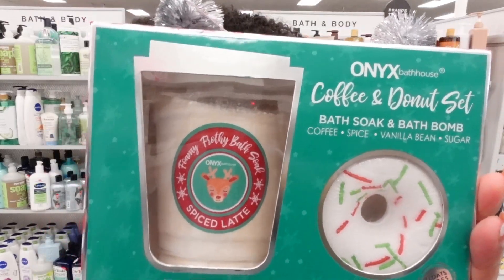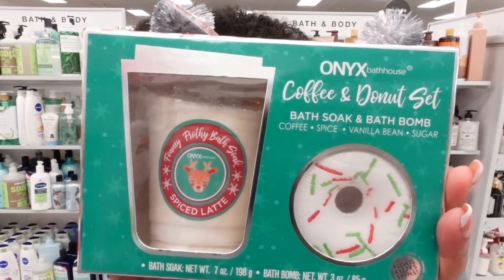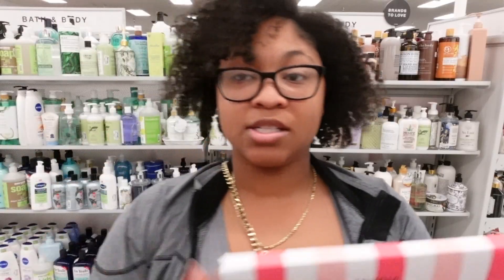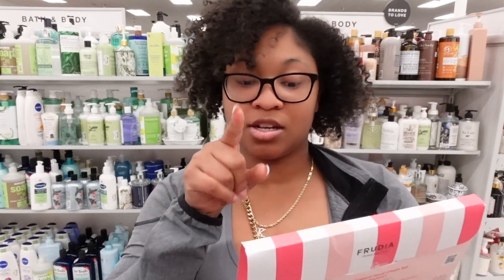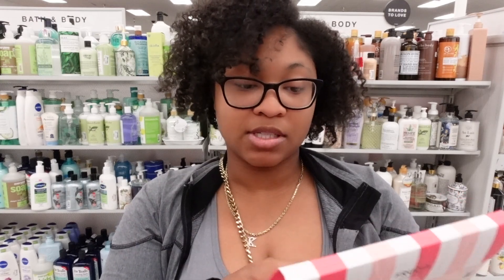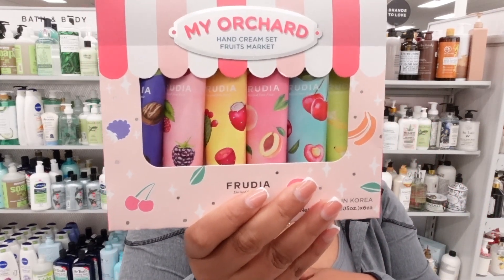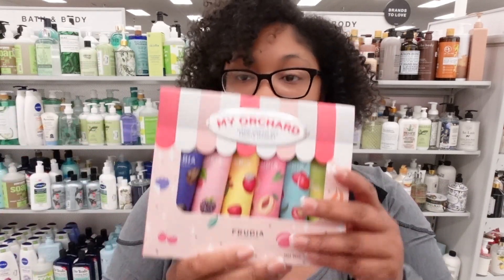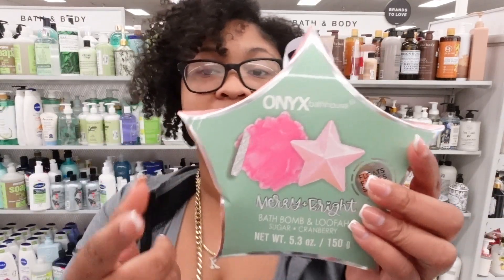I love how it's like a coffee dessert aesthetic, you know what I'm saying? This is the time to take advantage of stocking up in winter because they have sets like this. Look at this hand cream set — it's only $7.99 for all of these little ones. Just get into the sets for your stuff! Oh look, there's also a set that has a loofah and a bath bomb together — it's a cranberry bath bomb.